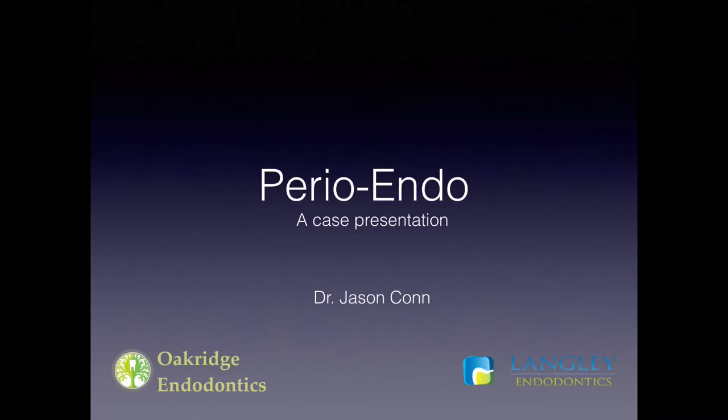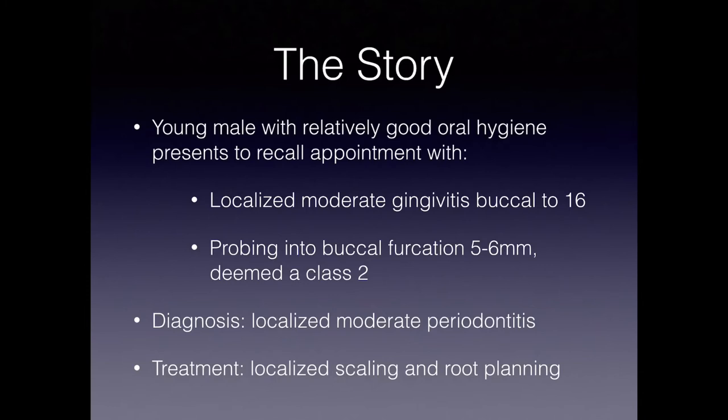Hi there, this is Jason Kahn. I had an interesting case that I wanted to share with all of you, so let's jump right into it.